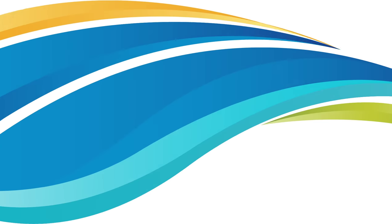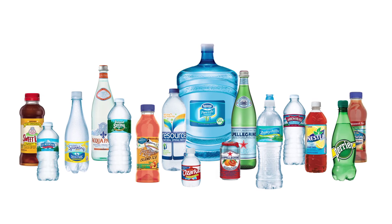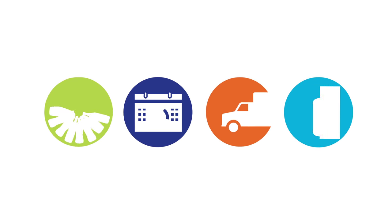Welcome to Ready Refresh by Nestle. Don't worry, it's the same great service and products you're already enjoying, with enhanced features designed to fit your needs.